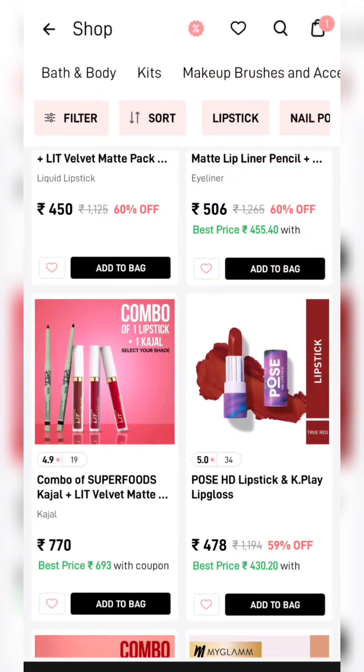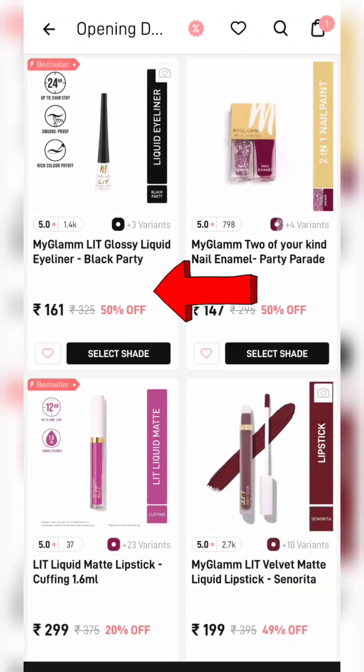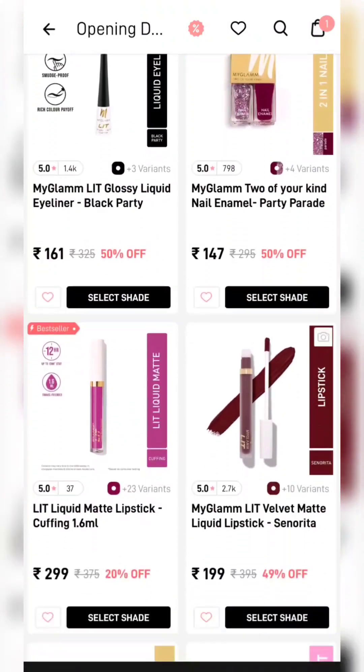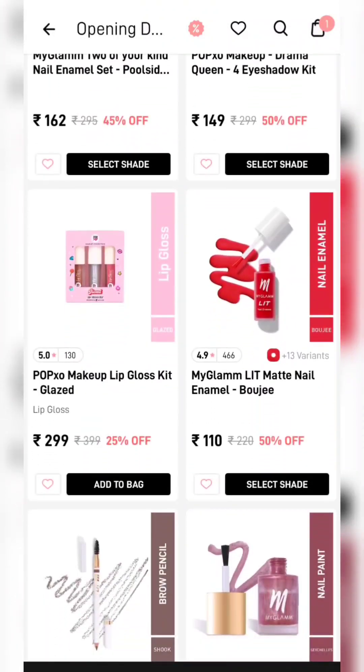The shipping charge of Rs. 198 always appears here. You have to go to the 500 off banner and take whichever product is good to bring your total amount to Rs. 198.